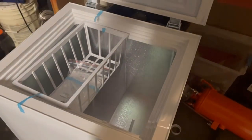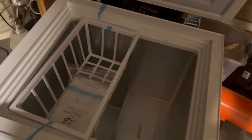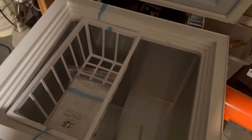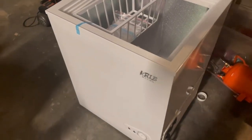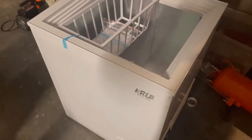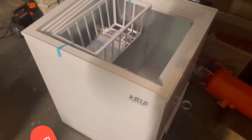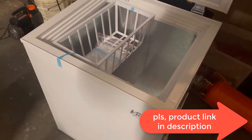No matter what you need, this freezer can meet your requirements. You can easily choose the most suitable low-temperature environment for your food, which will keep it fresh for longer. Compact size: 7.0 cu ft capacity measuring 22.42" x 21.06" x 30.42" inches — the perfect size to provide extra storage for all your frozen goods while taking up minimal floor space.